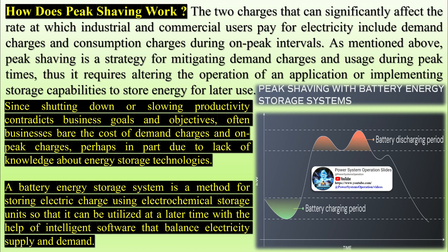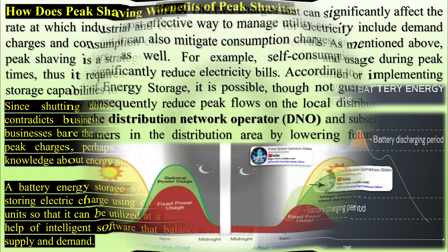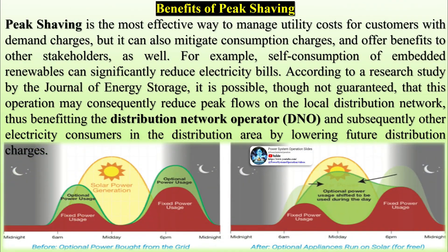Peak shaving is the most effective way to manage utility costs for customers with demand charges, but it can also mitigate consumption charges and offer benefits to other stakeholders as well. For example, self-consumption of embedded renewables can significantly reduce electricity bills. According to a research study by the Journal of Energy Storage, this operation may consequently reduce peak flows on the local distribution network, thus benefiting the distribution network operator (DNO) and subsequently other electricity consumers in the distribution area by lowering future distribution charges.